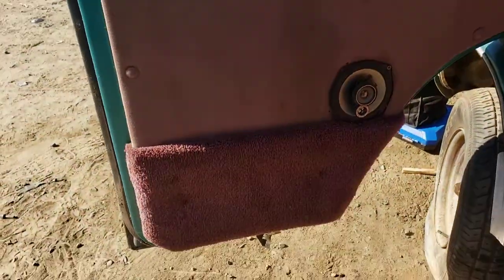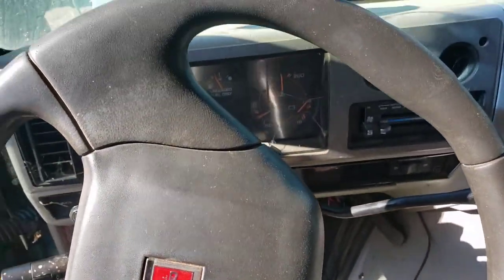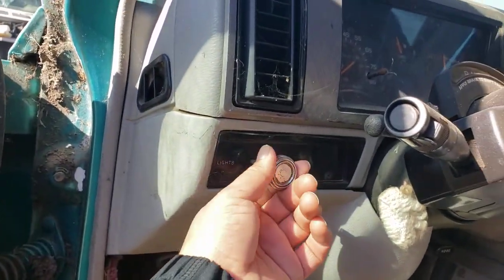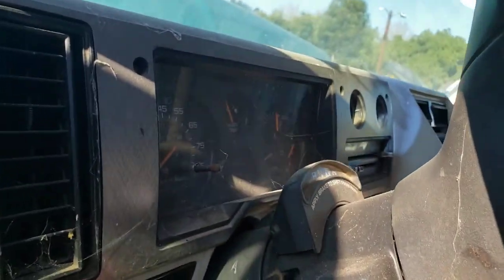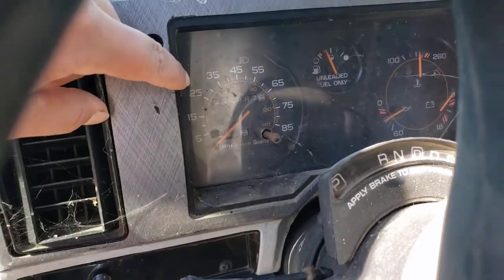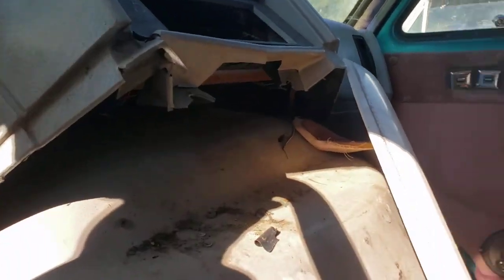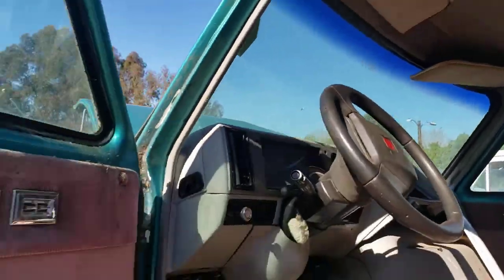Nice GMC steering wheel, and the lights — that's cool. Look at the park, reverse, drive, and neutral — it has its own area down here. This one has been driven though. I don't know if you guys can see that — 236,000 miles. Hell yeah, I'm proud of that. These vans are so cool, I'm glad this one got driven 200,000 miles.